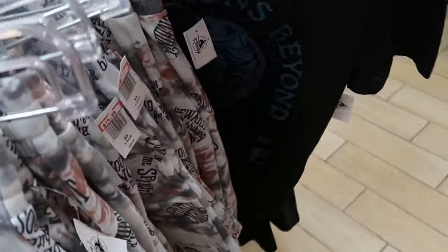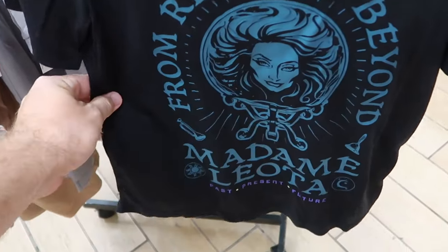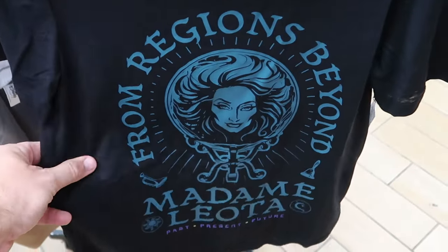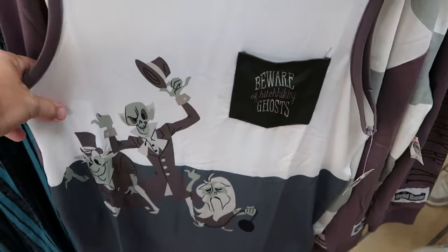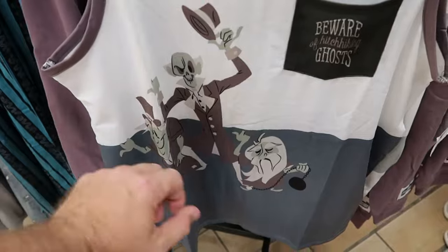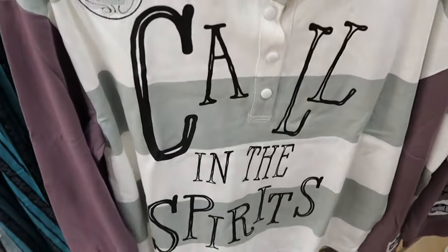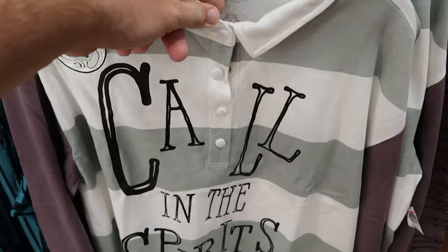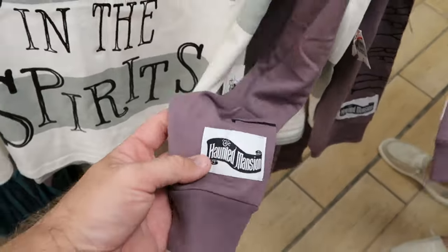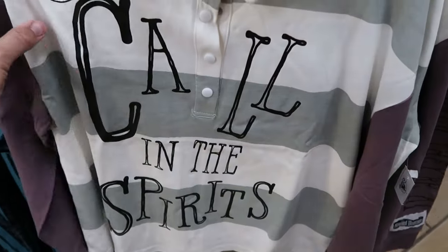There's a Madame Leota shirt that says 'From Regions Beyond — Past, Present, and Future,' really thin material, $13 from $40. A tank top with 'Beware of Hitchhiking Ghosts' on the pocket and all three ghosts at the bottom is $14.99 from $40. A stripe pattern shirt with four buttons on top, embroidered Madame Leota and 'Call in the Spirits,' with an embroidered Haunted Mansion patch is $24.99 from $60.